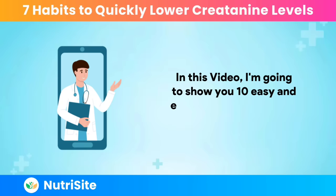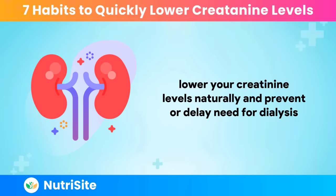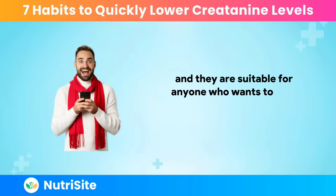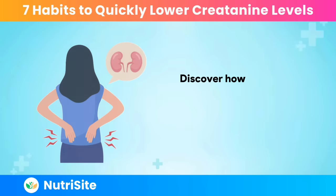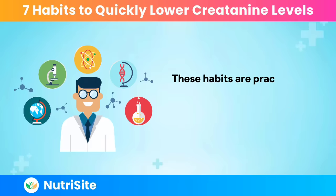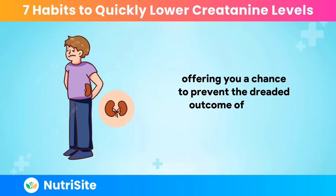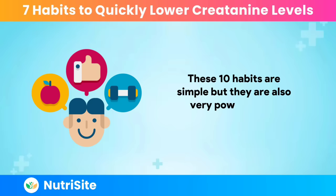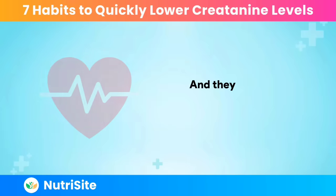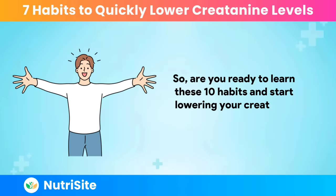In this video, I'm going to show you 10 easy and effective habits that can help you lower your creatinine levels naturally and prevent or delay the need for dialysis. These habits are based on scientific research and proven results, and they are suitable for anyone who wants to take care of their kidneys and overall health. They are practical, backed by science, and can seamlessly fit into your daily routine, offering you a chance to prevent the dreaded outcome of kidney failure.